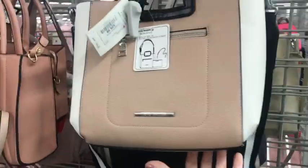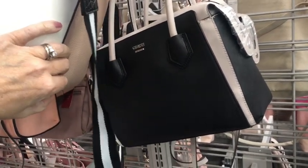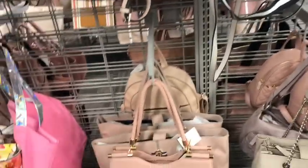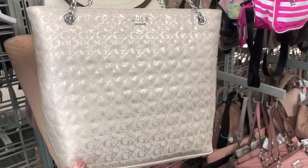A Steve Madden for $30. And here's a really sharp looking guest bag back here for $45.